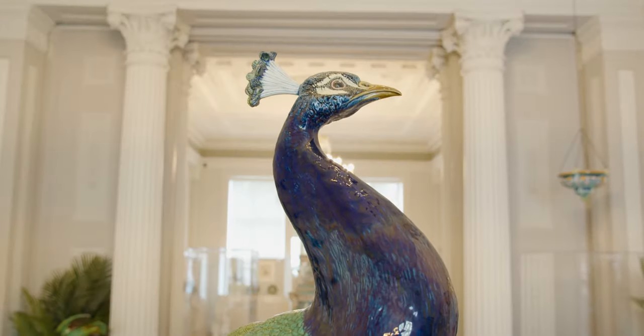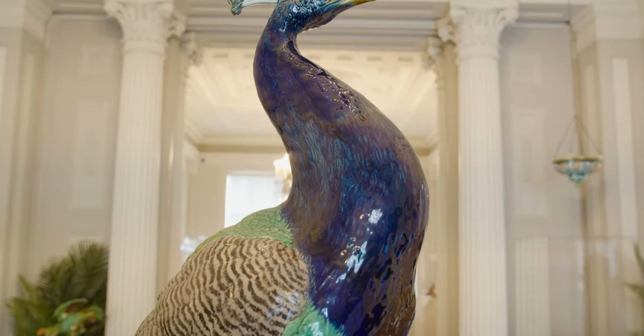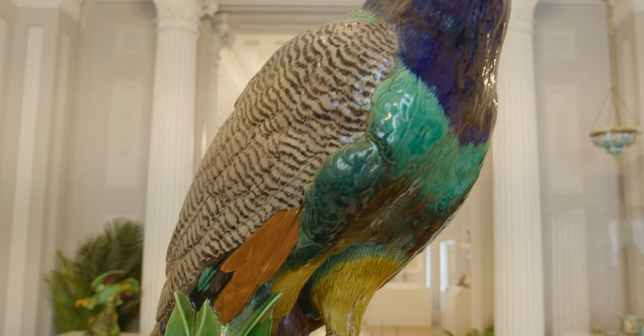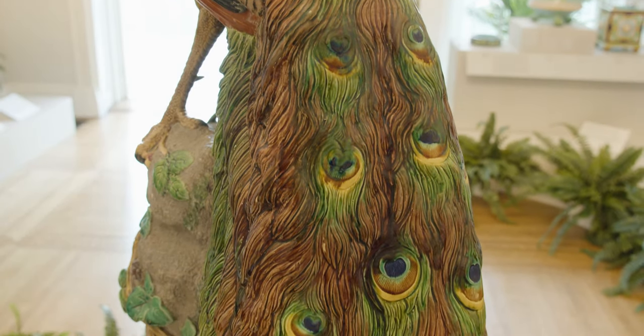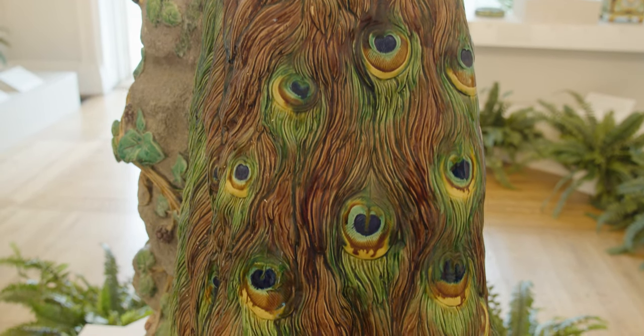This uncannily lifelike peacock greets visitors to the exhibition and is one of the standout pieces. It was manufactured by Minton & Co in their Stoke-on-Trent factory at the height of Majolica mania in the 1870s. An impressive piece of sculpture, the peacock introduces some of the contradictions embodied in Majolica specifically and 19th century culture more broadly, which this exhibition aims to uncover.